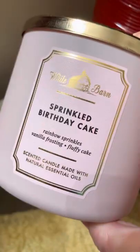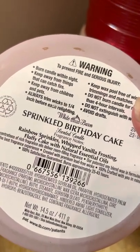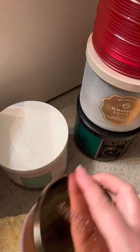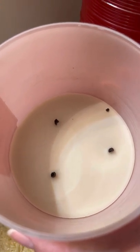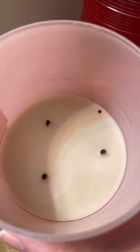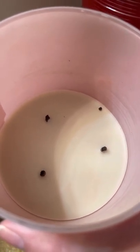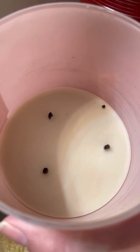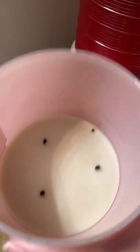And then my friend here: Sprinkled Birthday Cake — rainbow sprinkles, vanilla frosting, and fluffy cake. This one burned better than that last one. Here's what it looks like. I've picked up more of these; I really enjoyed this scent. Strength and throw: seven and a half to eight. It's just a good, comforting cake scent. I don't love the pink jar — not my favorite color — but that's okay.